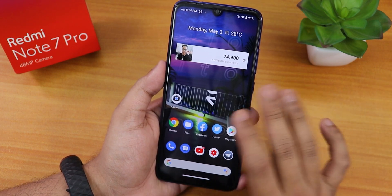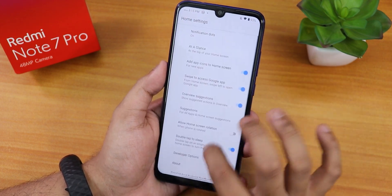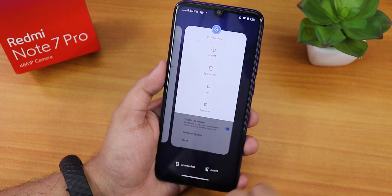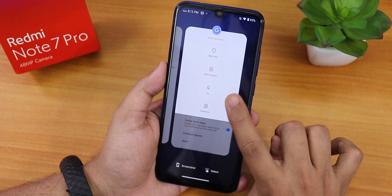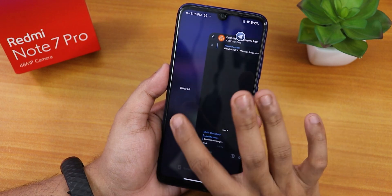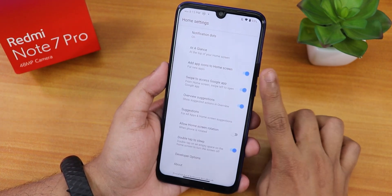The default keyboard is Gboard. The home screen looks pretty beautiful with the Pixel launcher. In the recent panel you get screenshot, select, split screen, pin, and free form options, and all the way to the left is the clear all option.